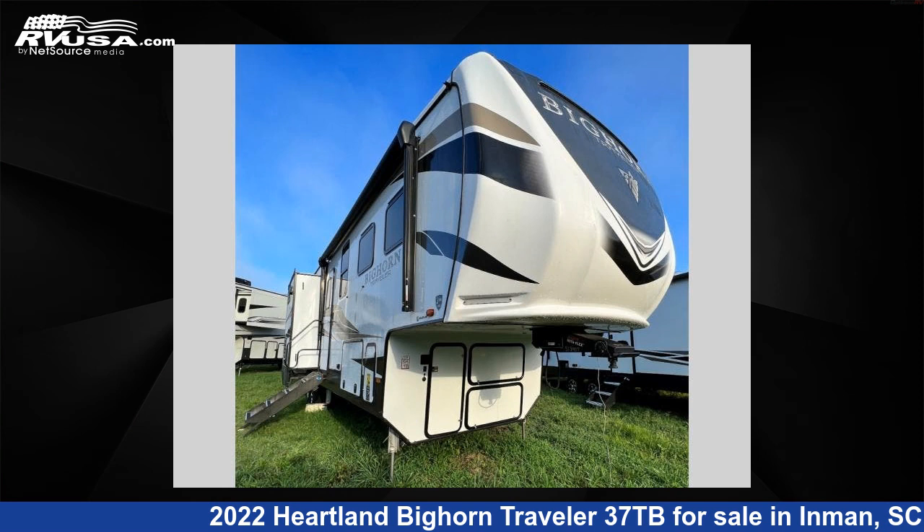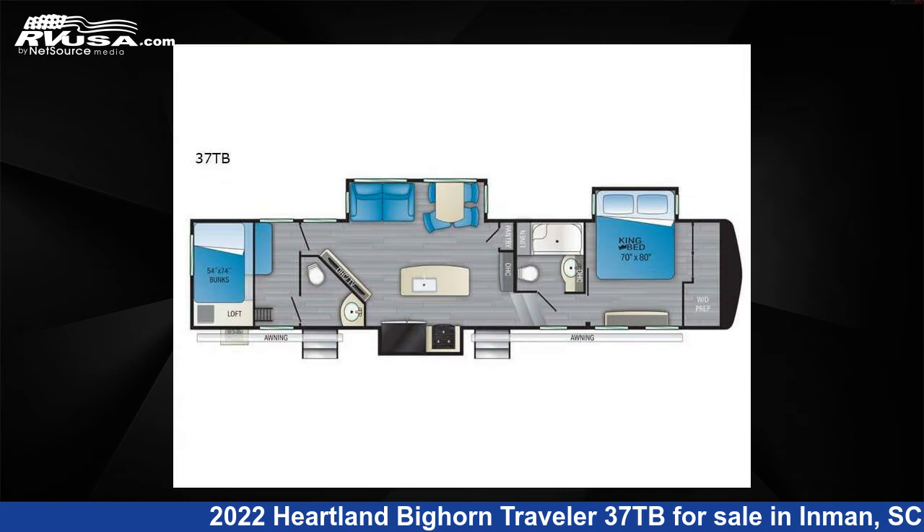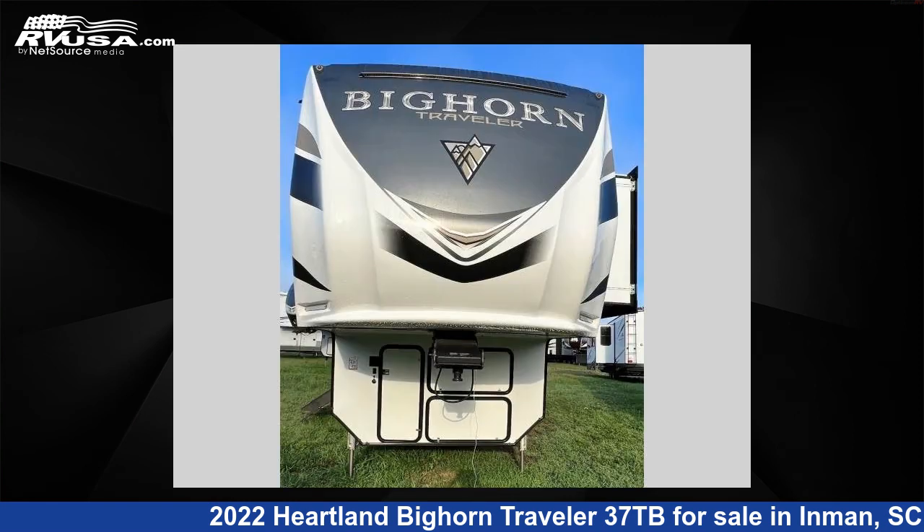This 2022 Heartland Bighorn Traveler 37TB is a fifth-wheel RV. It is located in Inman, South Carolina, 29349, and is offered for sale by Optimum RV, Inman.